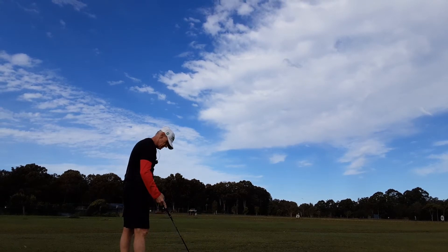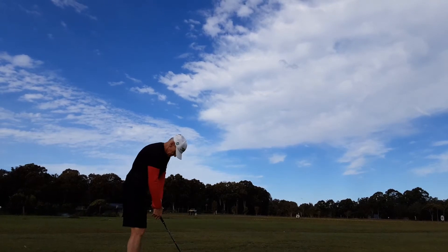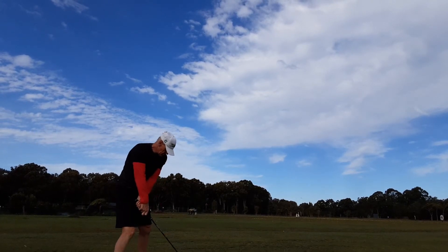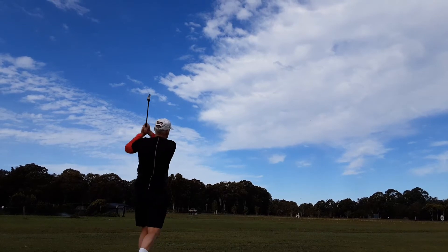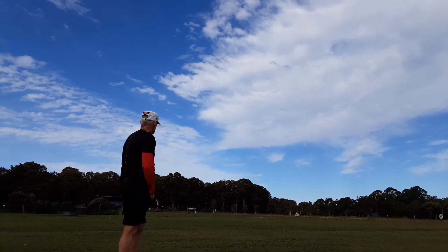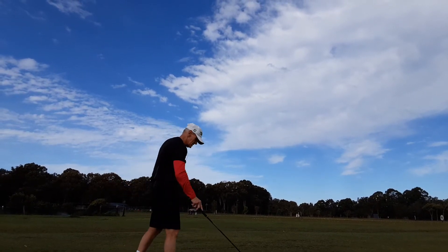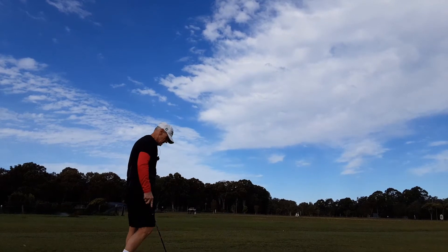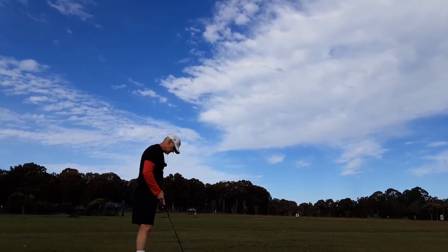Really strong right to left wind, guys. Wind is like 40km straight across. But it doesn't seem to affect the ball very much, does it? That ball is going very, very straight. Amazingly straight.